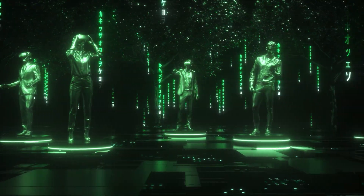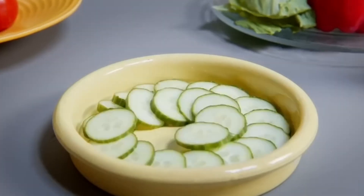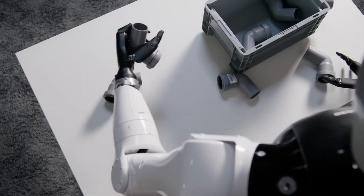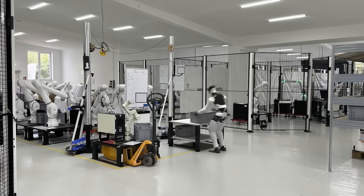Think of the Nuraverse as the App Store, but for robots. When one robot masters a task, every other 4NE1 Gen 3 robot worldwide can instantly download and perform that same task flawlessly. It's like if you learned French overnight because someone across the world did. Mind-blowing, right?